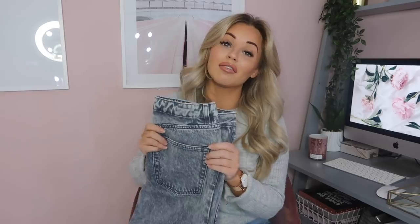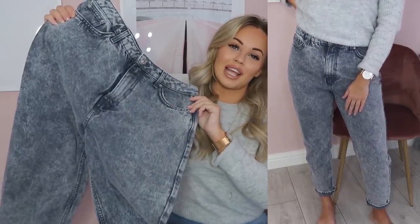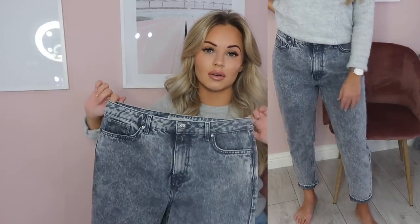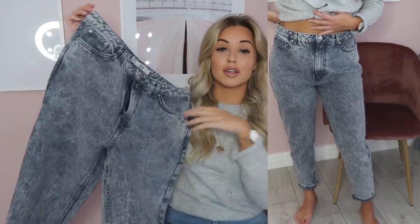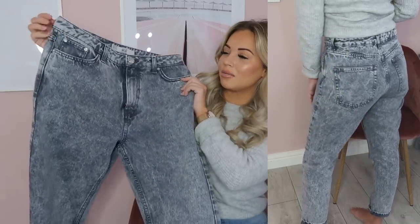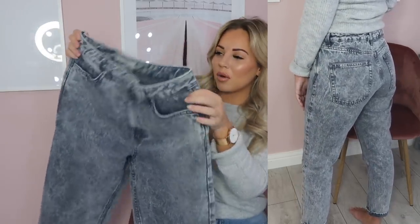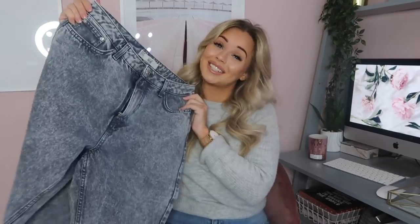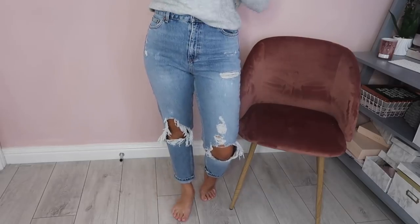Then I have the gray acid wash mum jeans — I'm in love with these ones, they are just beautiful. They're so different from the standard pair, which is great because you can keep the mum jean fit and style but update your wardrobe with a cool new variation. They also do the acid wash in blue as well. Same sizing as all the other mum jeans — size 30, length 30. I like rolling them up at the bottom. A really flattering fit, great around the waistline.